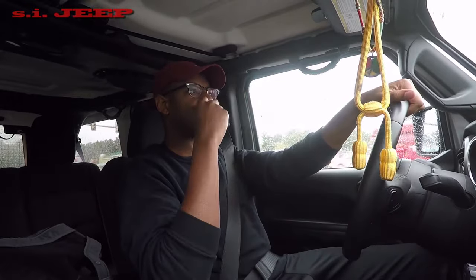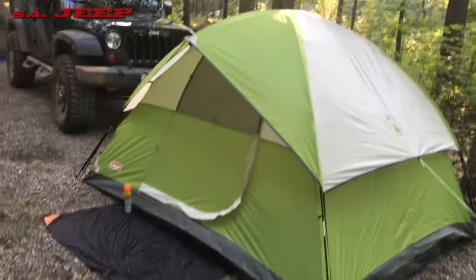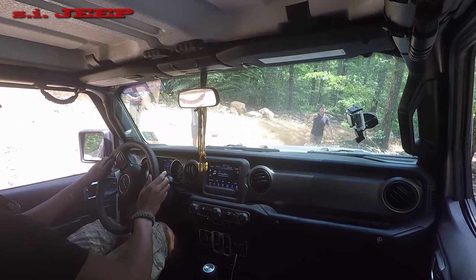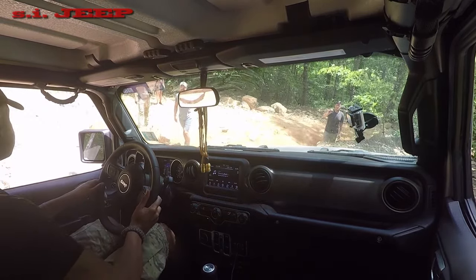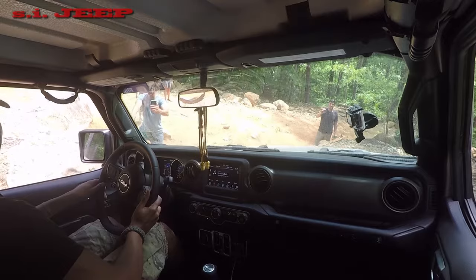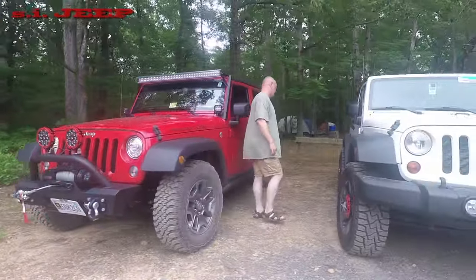My intent with the vehicle is to use it as a camping-style rig. I'm getting into camping, so I want it set up for mild overlanding — not too much rock crawling, but some trails. I've gone off-roading three times since I've had the vehicle: I went to Potts Mountain in Virginia, Uwharrie National Forest in North Carolina, and one other place. It's been a good time.